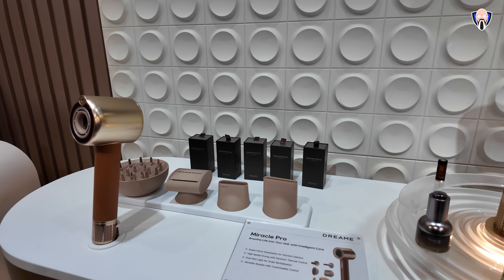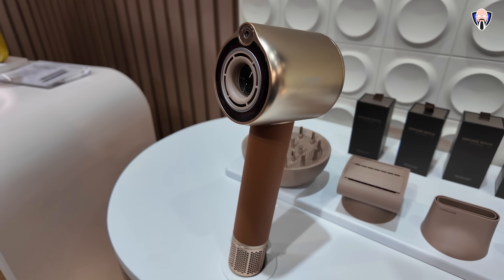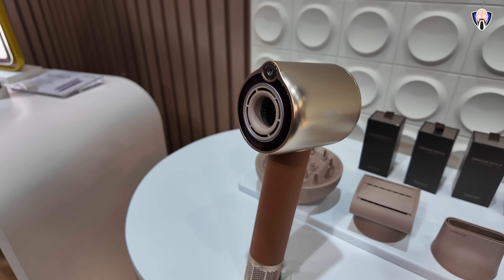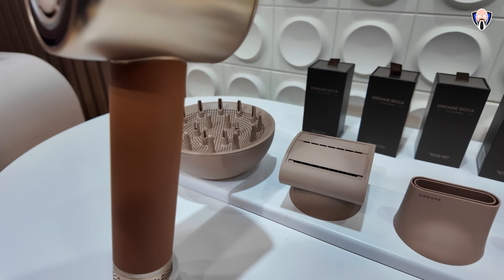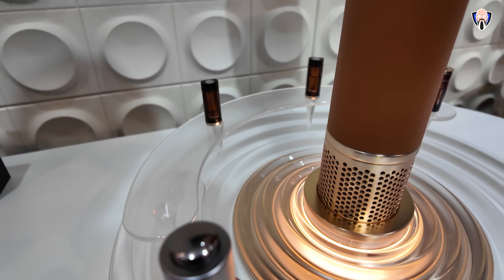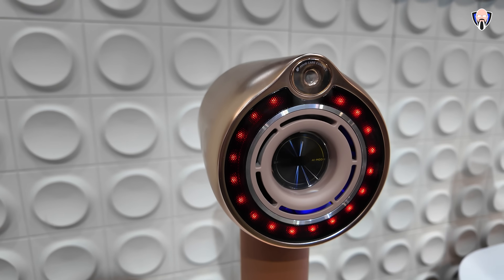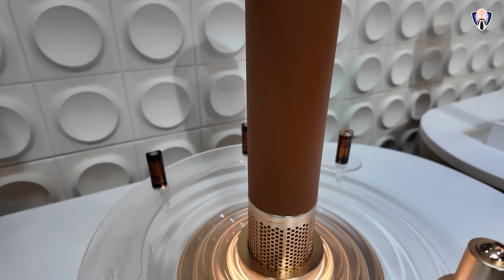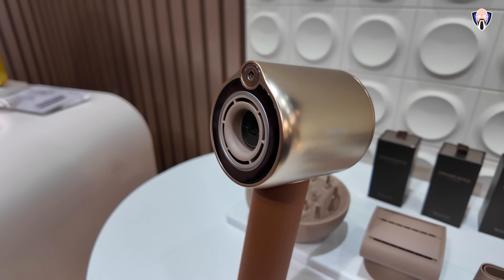One of the new technologies they're showcasing in personal care is the Miracle Pro hair dryer. Very tiny but powerful, it features a new technology with infused essential oils that provide a mist infusion as you blow dry your hair. The aromatic options come in refillable bottles as well as capsules you insert at the top. There's also an air mesh inside to capture particles. It's a very small, very powerful, and versatile hair dryer from Dreamy.